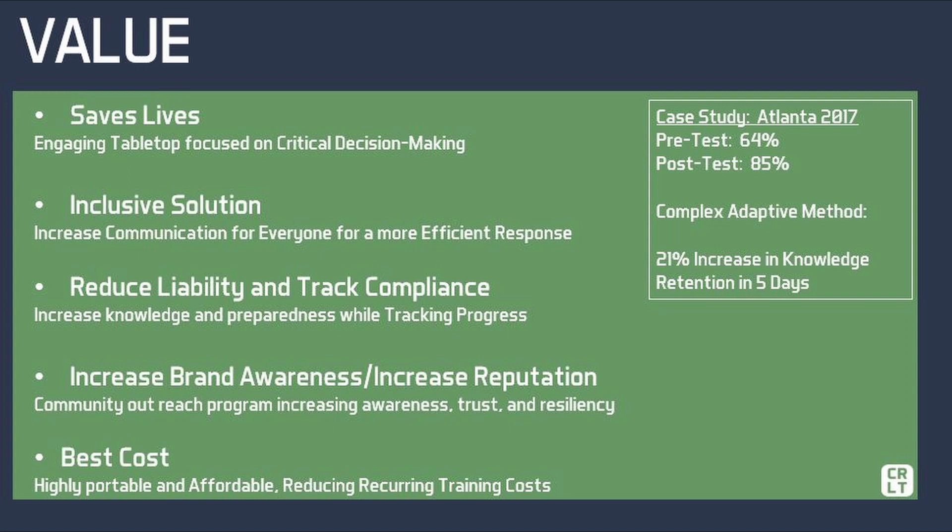What are the benefits to using CRLT simulation? First, save lives. We help customers save lives through an engaging tabletop simulation focused on critical decision-making during an incident like an active shooter event. Inclusive solution for all involved parties — our solution helps increase communication across multiple agencies, departments, schools, and businesses to ensure greater asset integration and synchronization, thereby establishing a more efficient response.